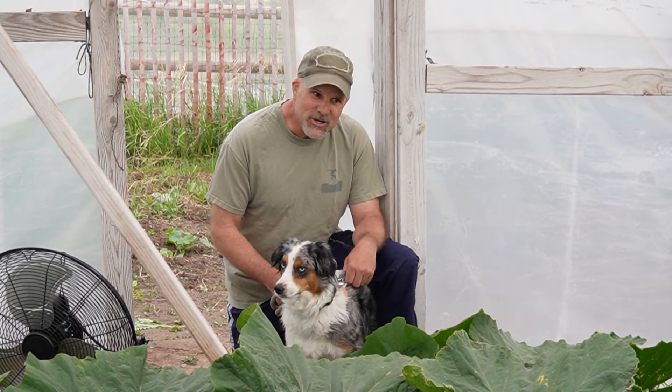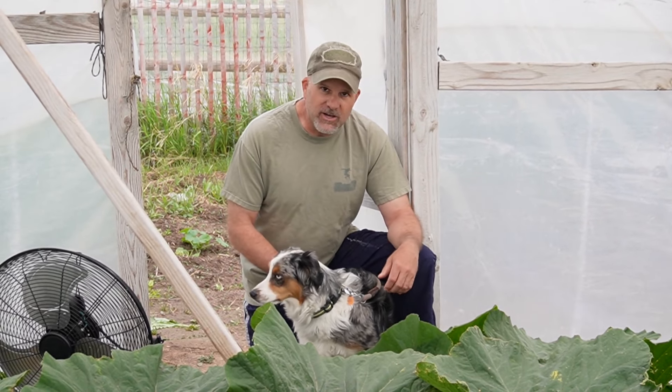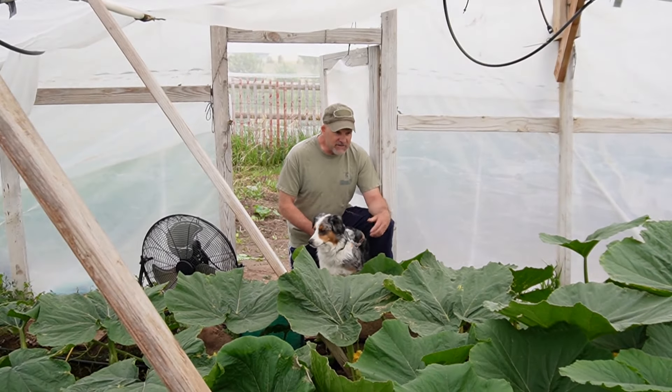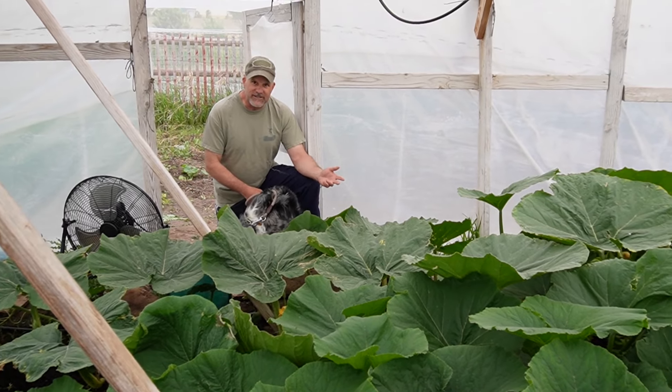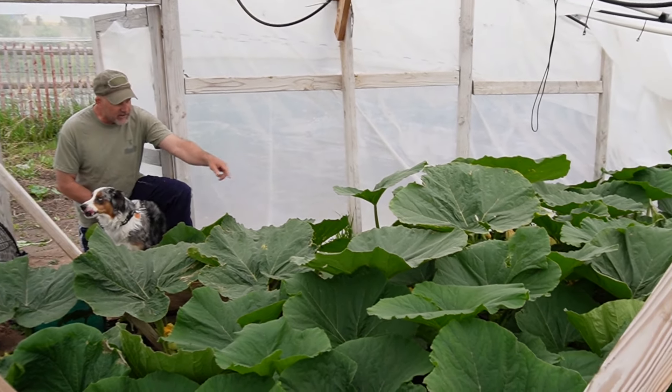Hello fellow pumpkin growers. We are here with the 2365 Wolf. What an incredibly tough plant this is. I've done everything possible to destroy it, kill it. Early on I burned the main vine off — it didn't even make it out of my little high tunnel there.